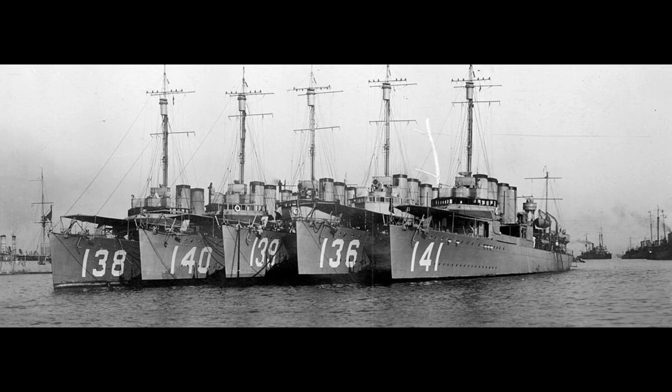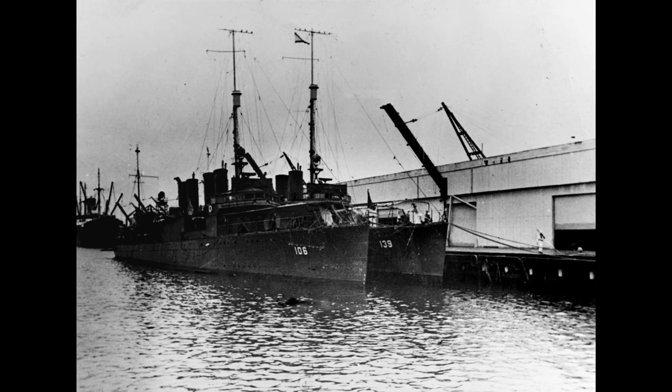She was considered in better than average condition and so was not allocated to the destroyers-for-bases deal with the UK, instead being brought back into US Navy service on the 15th of January 1941, assigned to Destroyer Division 80, which was itself assigned to guard the channel entrance to the US Pacific Fleet's new home at Pearl Harbour.